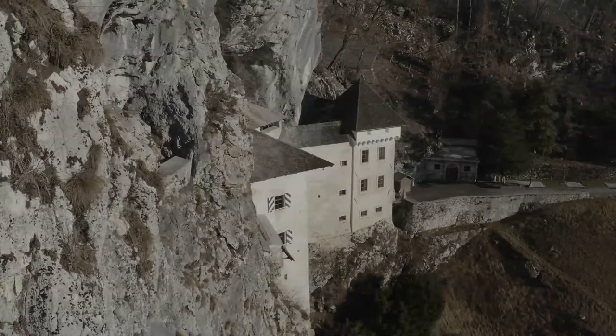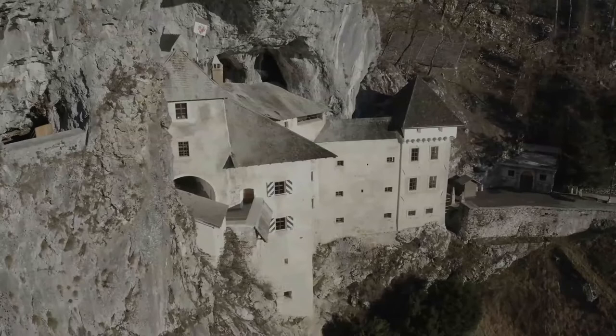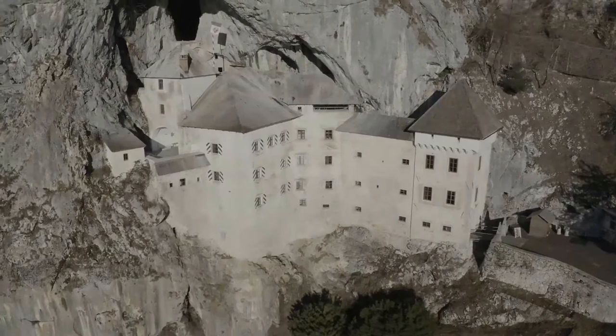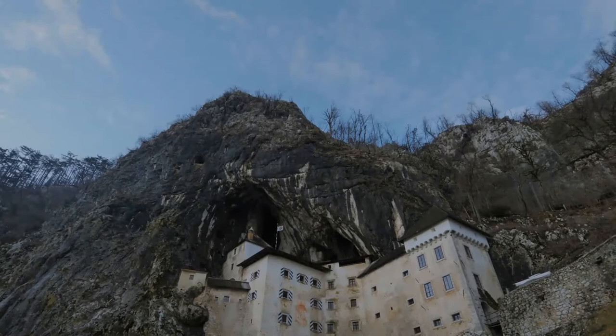The castle has remained in this form, virtually unchanged, to the present day. A vertical natural shaft, which Erasmus ordered to be enlarged, leads out of the original castle and to the exit located at the top of the cliff, 25 meters away from the cliff's edge. This picturesque, magnificent, defiant, mysterious, and impregnable castle has been perched up in the middle of a vertical 123-meter-high cliff for more than 700 years.